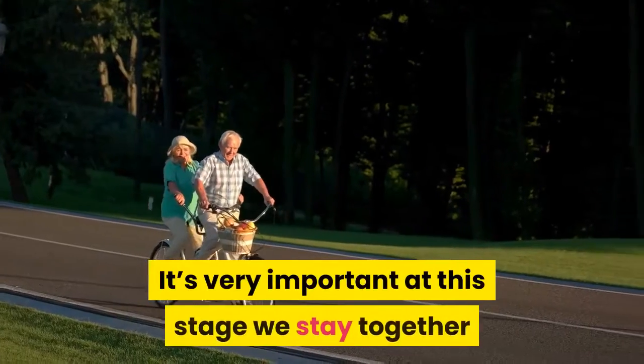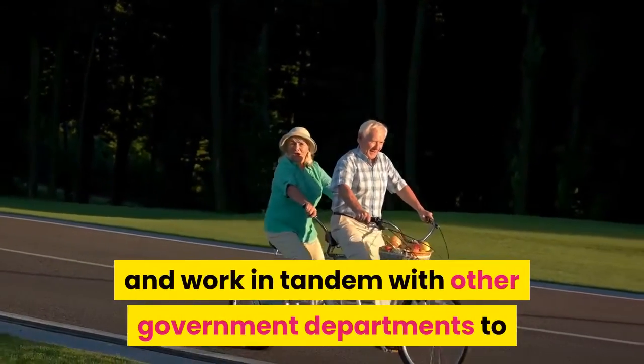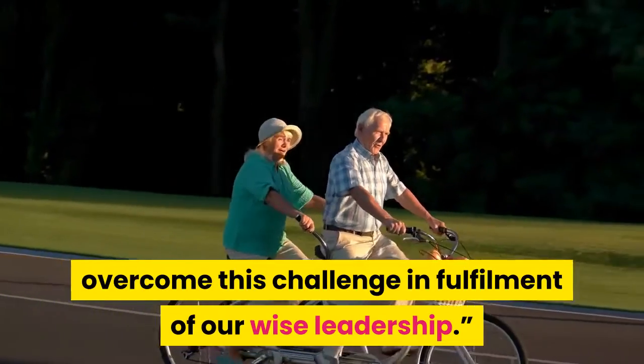It's very important at this stage we stay together and work in tandem with other government departments to overcome this challenge in fulfillment of our wise leadership.